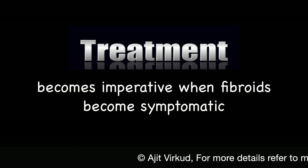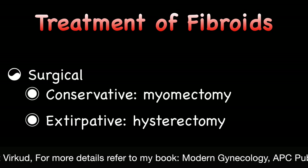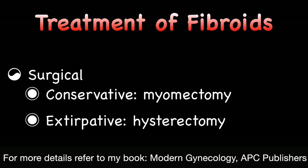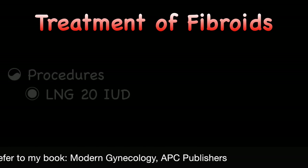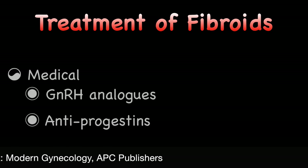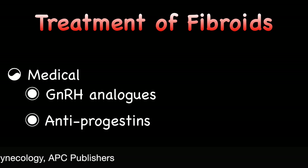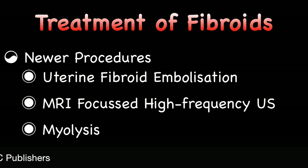Treatment becomes imperative when fibroids become symptomatic. Definitive treatment can be discussed under the following headings: surgical treatment which can be conservative — for example myomectomy — or extirpative, that is hysterectomy; procedures such as LNG-20 IUD; medical treatment such as GnRH analogues or antagonists; and newer procedures like uterine fibroid embolization, MRI-focused ultrasound and myolysis.